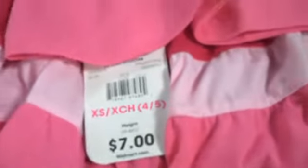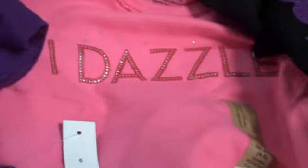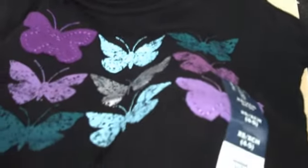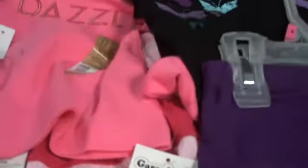The skirt is $7 and it is pink, and the dazzle top is only $3.50, so that brings us just $0.50 over the $10 average. And then here we've got this really cute little butterfly top, which is $5, and then a little skirt underneath which is also $5.